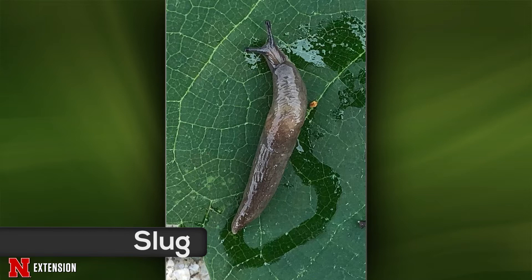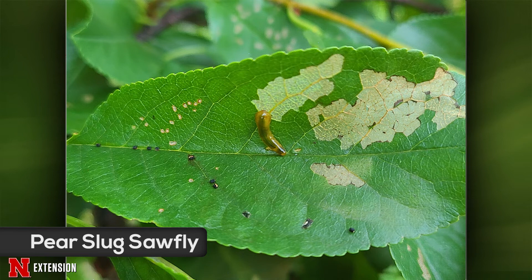Your next one comes to us from Paxton, Nebraska, and they call this a slug-looking insect on the leaves of the cherry trees. This is a pear slug sawfly. Unlike the last one, this is actually not a slug — it's actually the larva of a wasp. They do like cherry — that's one of the preferred hosts. There are a couple of generations: one in July, one in September. That second generation is usually the bigger problem, but fortunately because it's late enough in the year, it doesn't usually hurt too much.